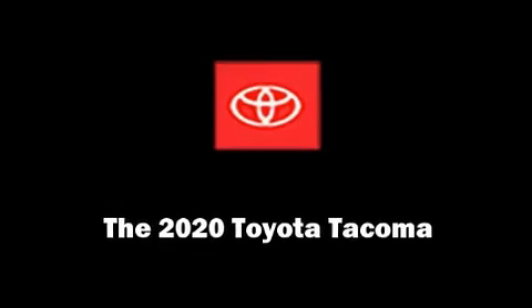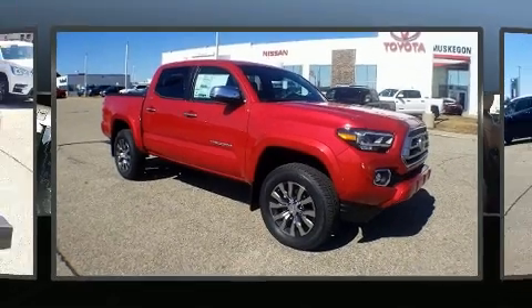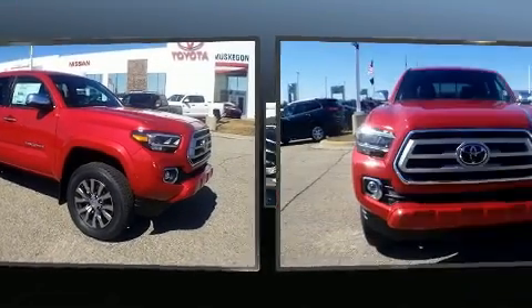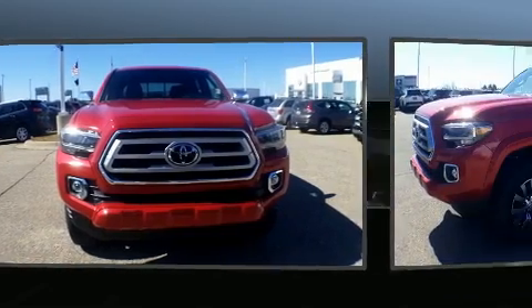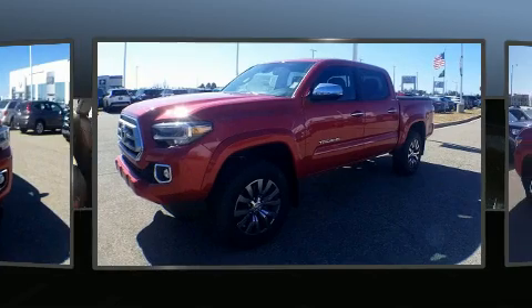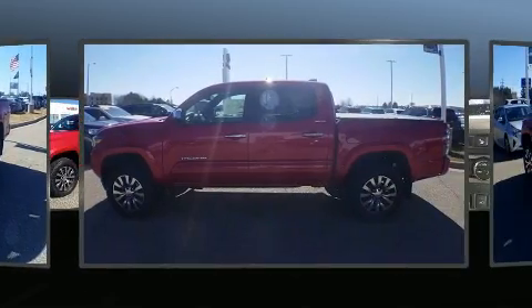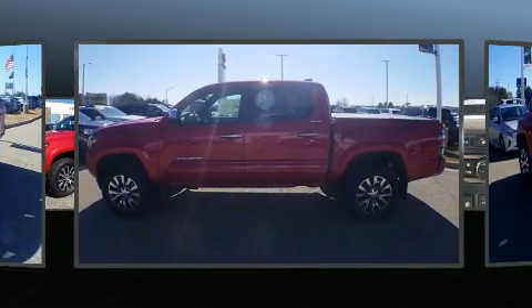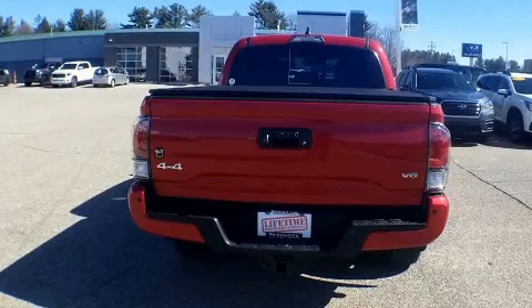Experience driving perfection in the 2020 Toyota Tacoma. This four-door, five-passenger truck offers the latest in technological innovation and style. A 3.5-liter V6 engine pairs with a sophisticated six-speed automatic transmission, providing a smooth and predictable driving experience. Four-wheel drive allows you to go places you've only imagined.